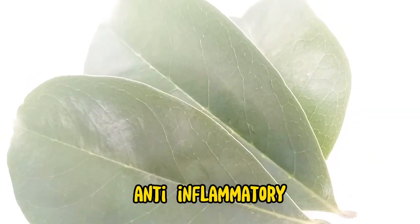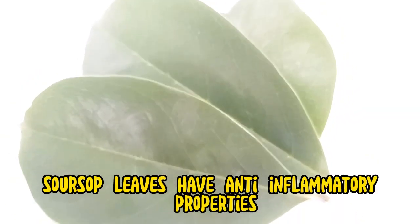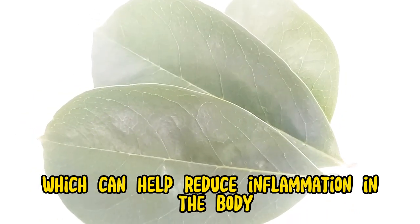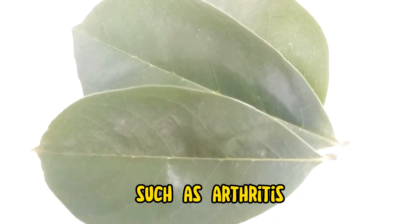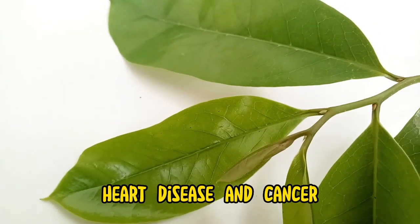Soursop leaves have anti-inflammatory properties, which can help reduce inflammation in the body. Inflammation is involved in many chronic diseases, such as arthritis, heart disease, and cancer.